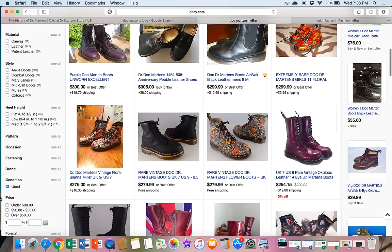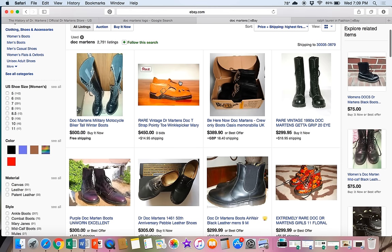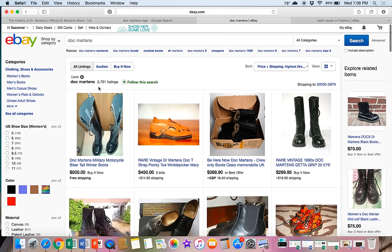Let's go over to eBay and see what's happening. Starting with active listings in used condition, we've got 2,700 active listings. It's not a ton, but it's enough to show that this brand has a following. I do ship them internationally. One note: make sure you weigh them because they are heavier than most shoes. If you're planning to ship them in a padded flat-rate envelope, make sure they fit before you list them — some are pretty thick and bulky. Do your shipping homework so you're not undercharging and eating into your profit.